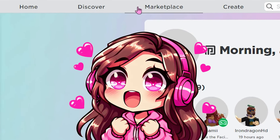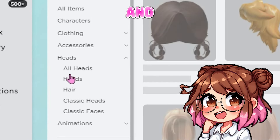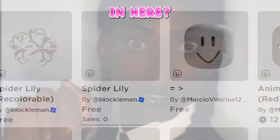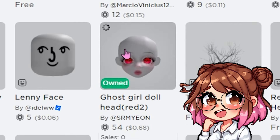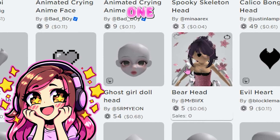Let's go ahead and find it. Go to the marketplace, under category on the left-hand side press on heads and then heads again. Under sort, go ahead and click recently created. Oh my gosh, do we have some more fake headless up in here? Yes, we do. She should be pretty close to the top — it's called Ghost Girl Doll Head. This is the second head she made, so it has red eyes. If you scroll down a little bit more, you'll see the original one right here.